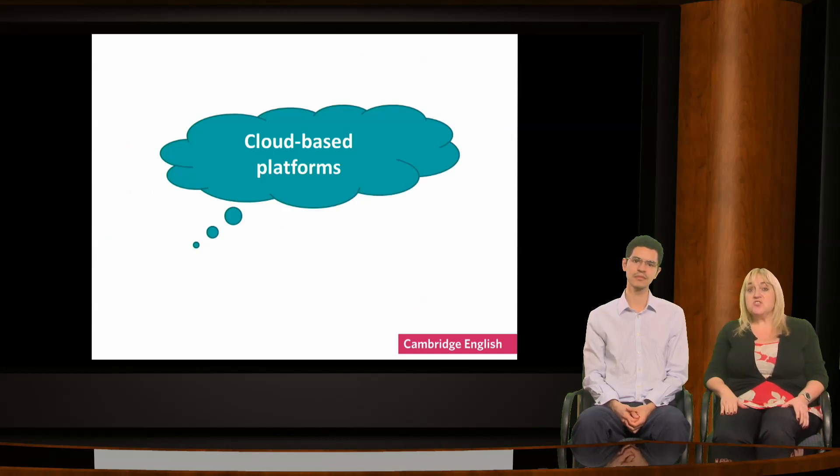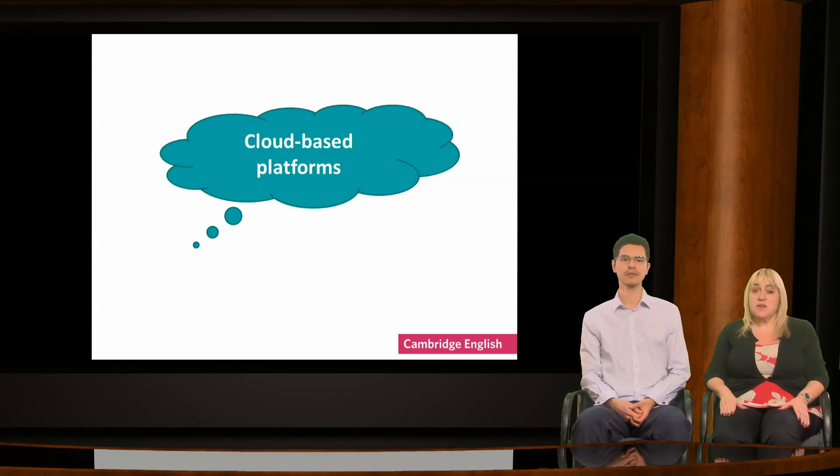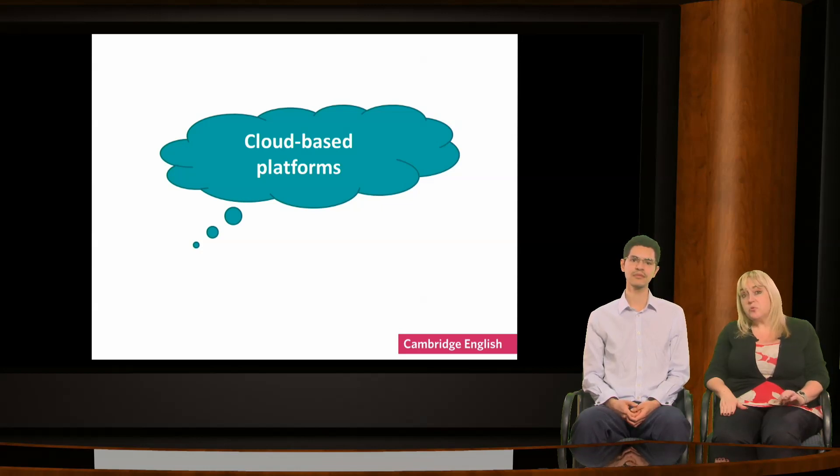One of the great tools for teachers to emerge from the internet is the cloud-based platform. These platforms allow anyone to write a text online in a word processing document or program. The text is then stored in the cloud, so anyone can access it from anywhere. There is a range of these available for free. Once you've created and saved a text in the cloud, you can share it with other people — they can add to it, write notes on it or comment on it.